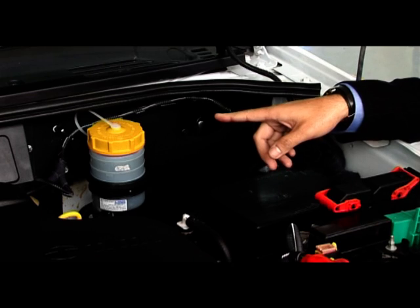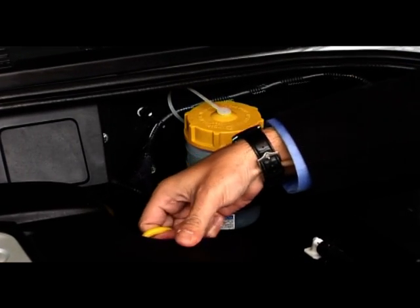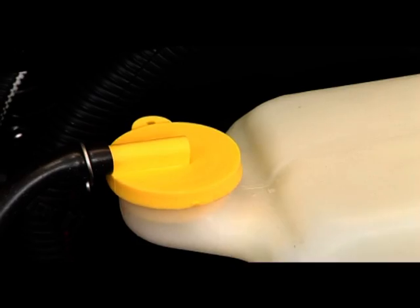For ease of maintenance and to help you do regular check-ups on the vehicle, all the elements that need to be checked have been clearly marked in yellow inside the engine compartment.